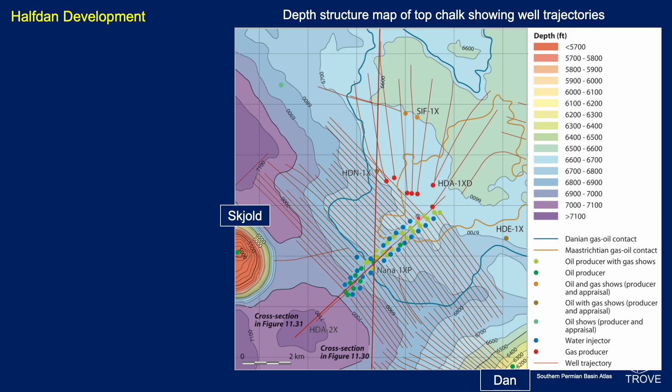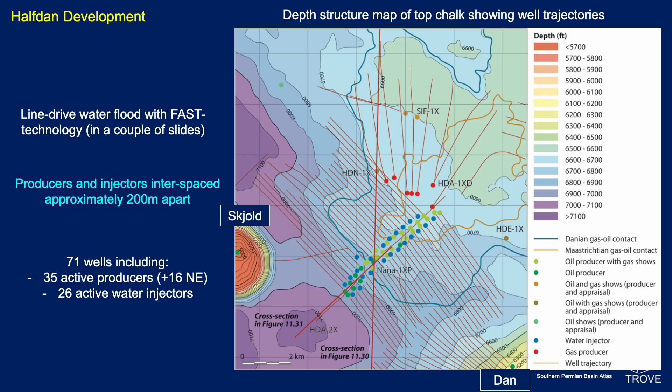The blue wells are water injectors and the green wells are oil producers. You can see a producer-injector, producer-injector pattern in the subsurface. They're drilled generally along strike, but in places towards the toe of the well they're actually going down dip. The field was developed with a line drive waterflood using FAST technology — we'll come back to what FAST is all about in a few minutes.